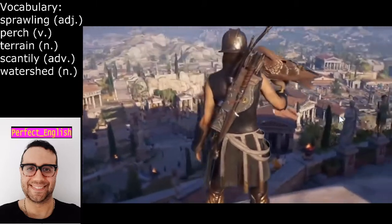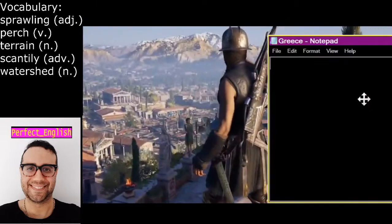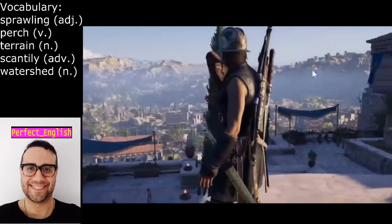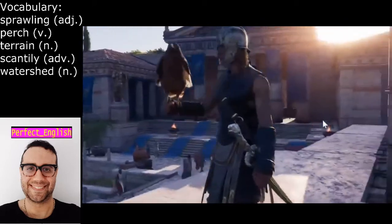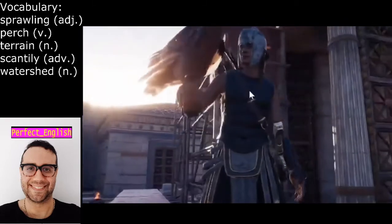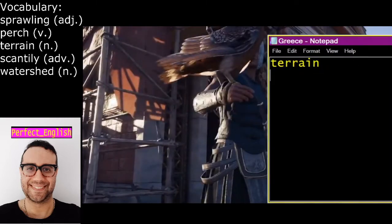The word I want to share with you here is 'terrain.' Terrain is land with certain natural features — for example, the mountainous terrain. And I've got my little bird — I believe it's a falcon — that has perched on my hand. So 'perch' means to sit at the edge of something.